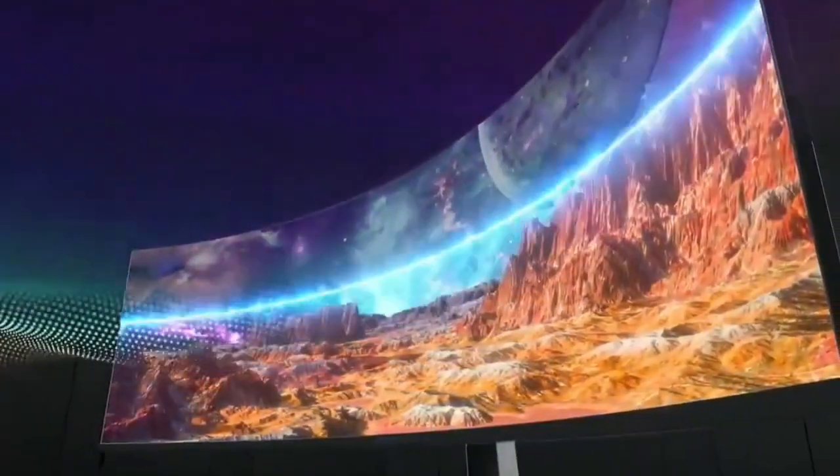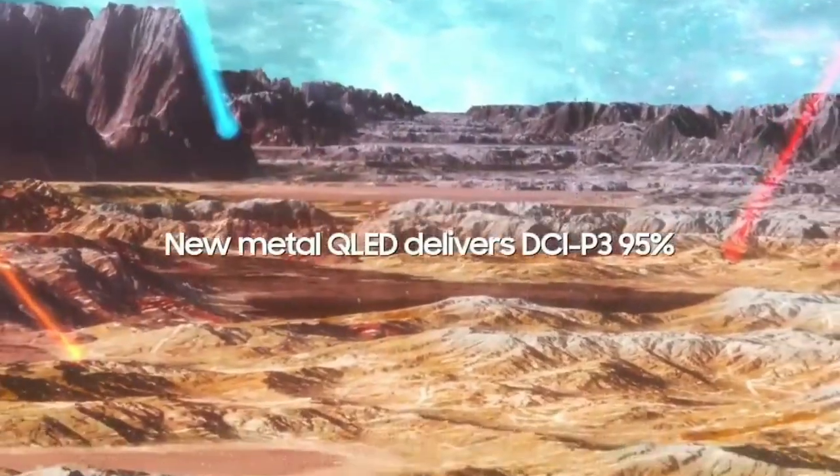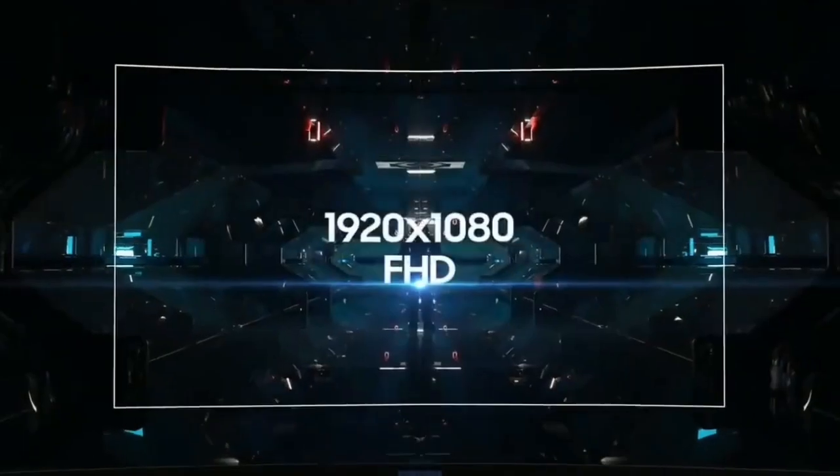While it's designed for gaming, it's a versatile monitor that's great for a variety of uses, including office work. It has incredible peak brightness and good reflection handling, so glare won't be an issue in well-lit rooms.